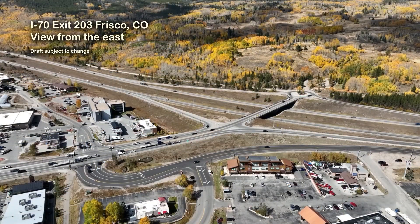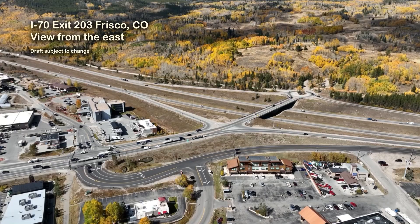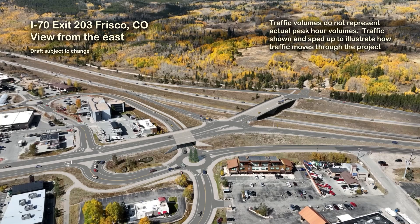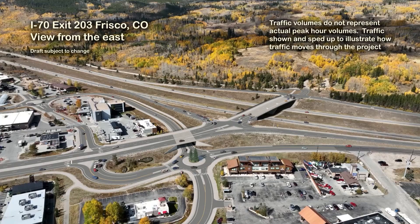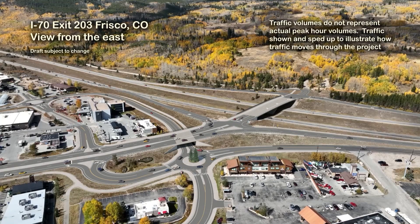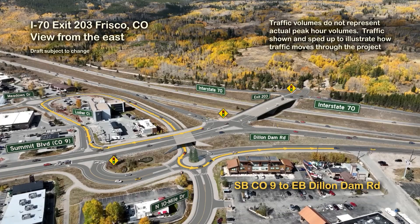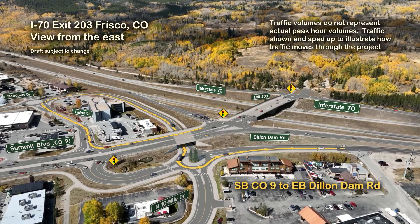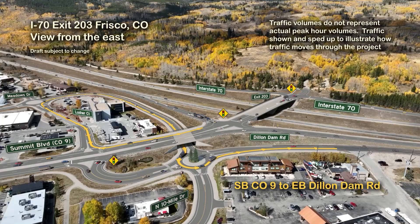This second view of the draft simulation shows I-70 Exit 203 in Frisco, Colorado in a view from the east. The second view of the simulation looks to the northwest from near the intersection of Dillendam Road and north 10-mile drive, with the I-70 and Highway 9 interchange at Exit 203 beyond.